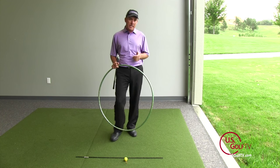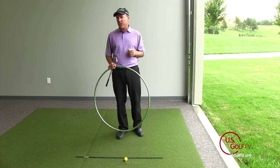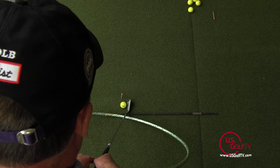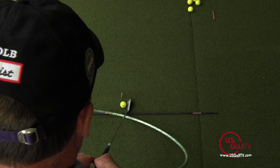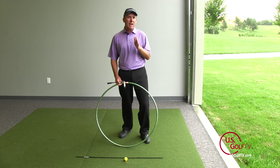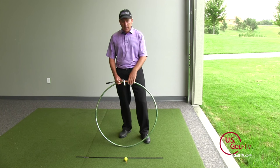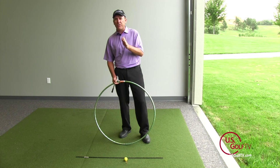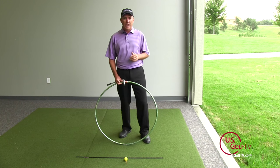If you want to hit a nice high draw, the first thing you've got to do for a right-handed golfer is get a path — the hula hoop here — with the direction the club is swinging slightly to the right. Most of the time when I'm looking at my FlightScope, the best players I have hitting a nice high draw have got a path swinging anywhere from two to four or five degrees to the right.